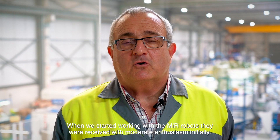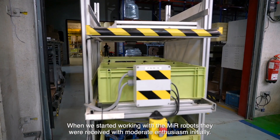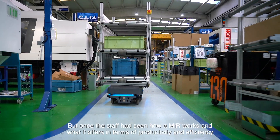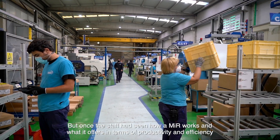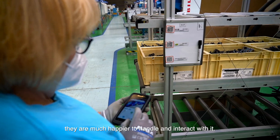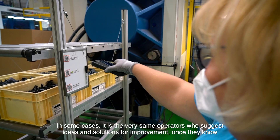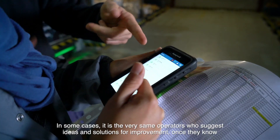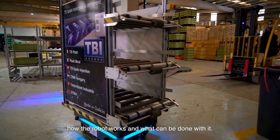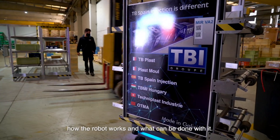When we started working with MIR robots, they were received with moderate enthusiasm initially. But once the staff had seen how a MIR works and what it offers in terms of productivity and efficiency, they are much happier to handle and interact with it. In some cases, it is the very same operators who suggest ideas and solutions for improvement once they know how the robot works and what can be done with it.